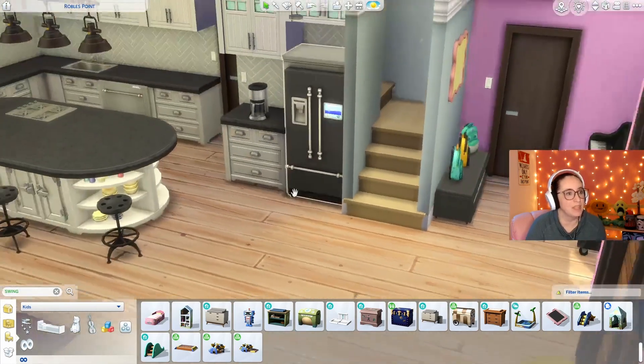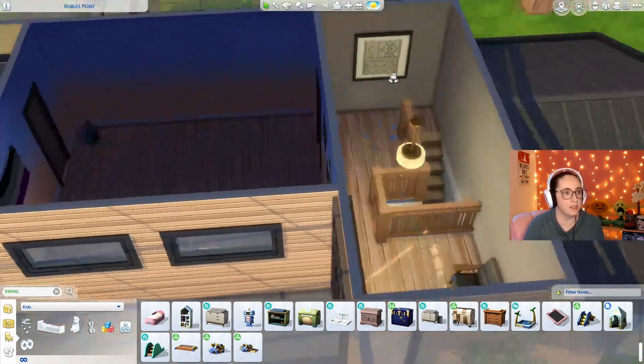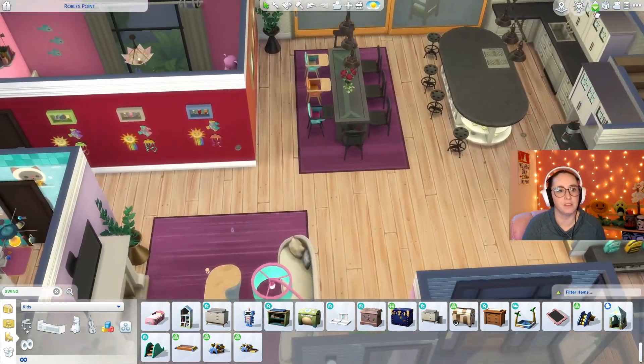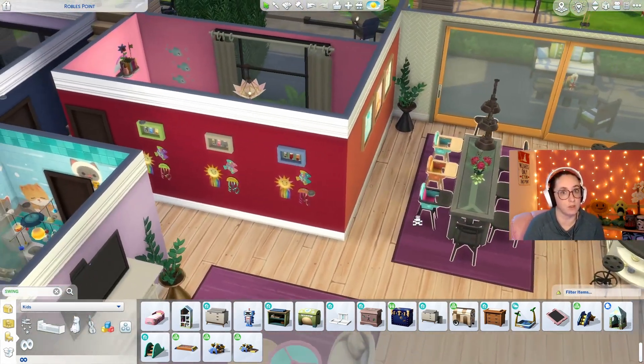The upstairs is a split upstairs. This upstairs here has a bedroom with its own bathroom. All I did was remove some stuff. Eventually this is going to be the parents' area, but for now, because we still have toddlers, it makes sense that the parents are downstairs with the babies.